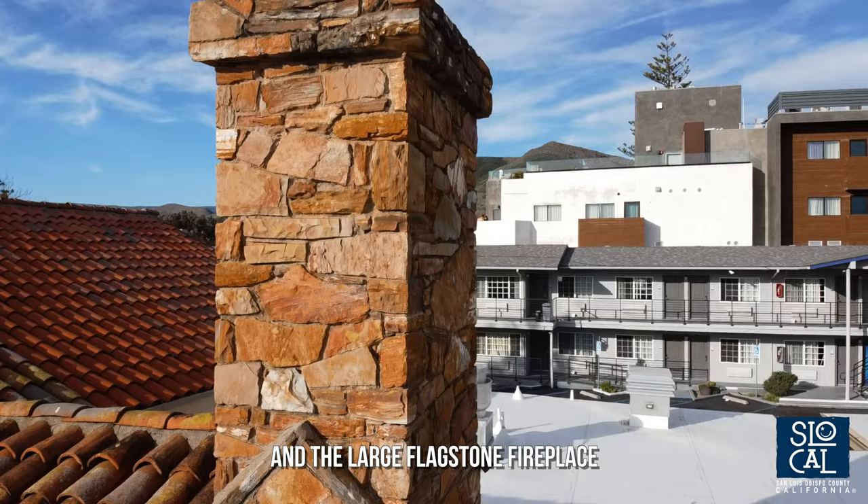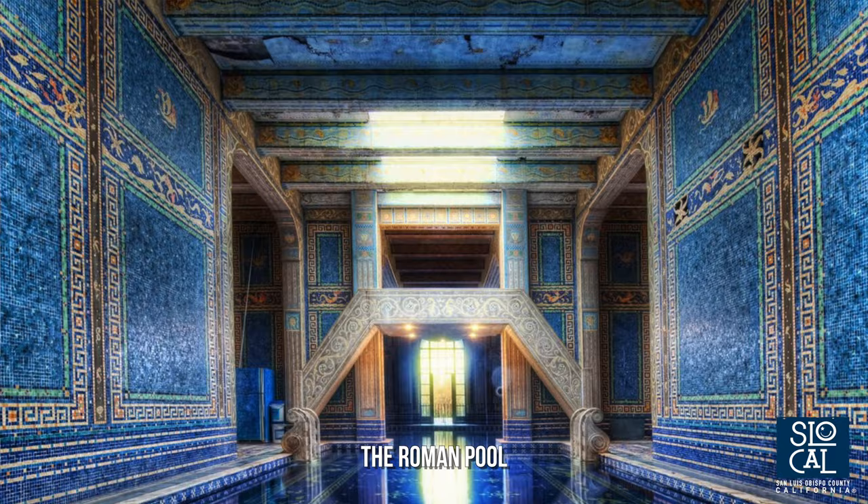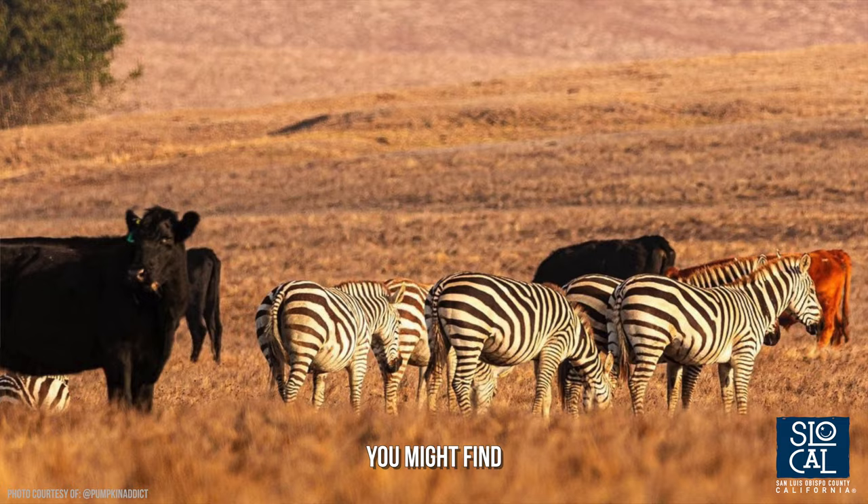Julia Morgan was able to apply her architectural training to projects as diverse as the Neptune Pool, the Roman Pool, and one of the most impressive privately owned zoos of the era. You can still see remnants of the zoo and the zebras you might find wandering along the hillsides next to Highway 1.